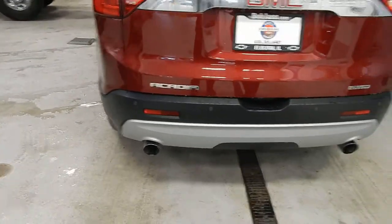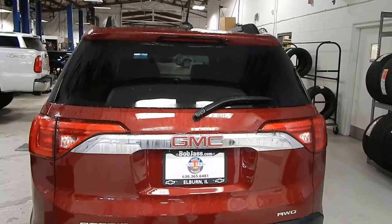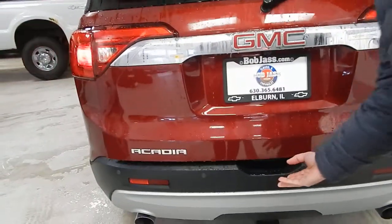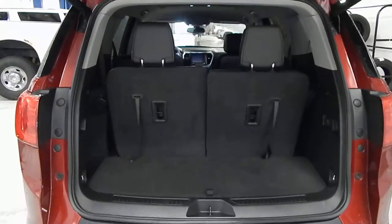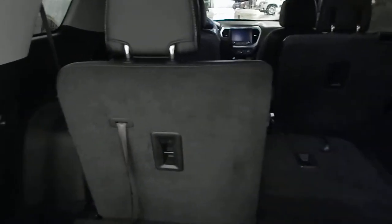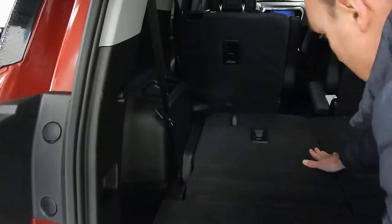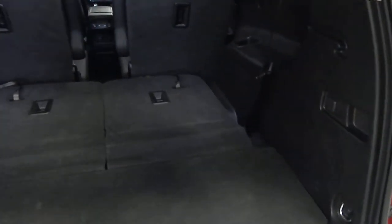It has a backup camera and backup sensors, so you've got all the safety features you're looking for. Of course the power liftgate is very convenient, and as I mentioned, it does have the third row — so if need be, you can take those extra carpool kids with you when you're going to pick up or running sporting events.